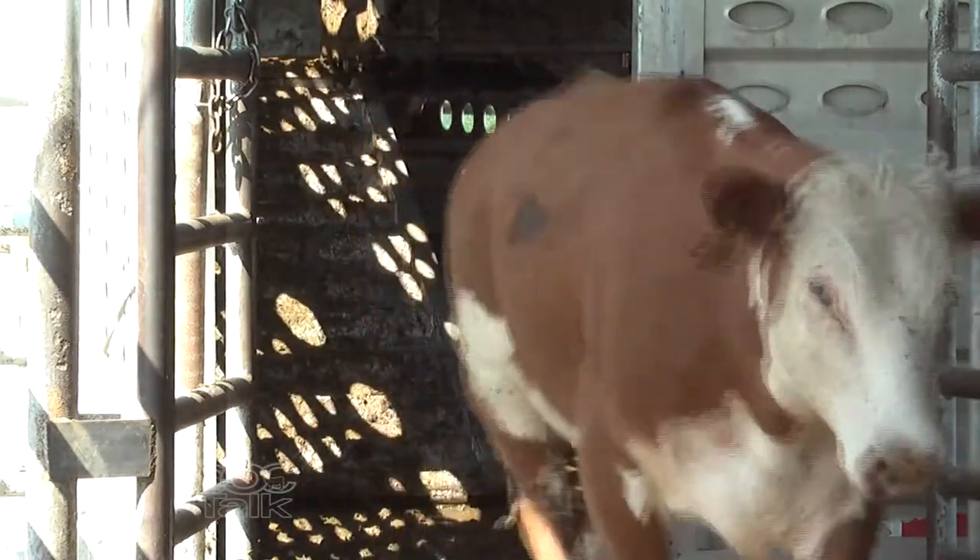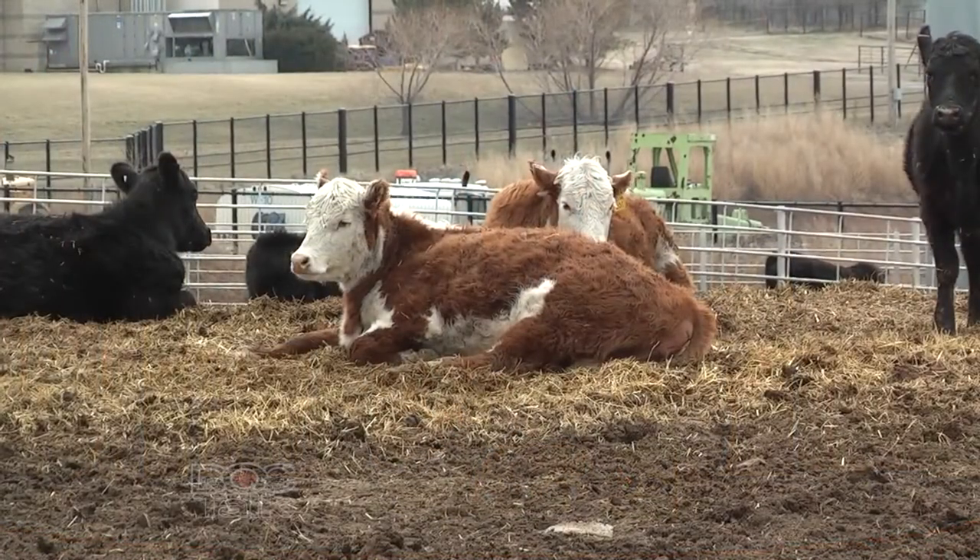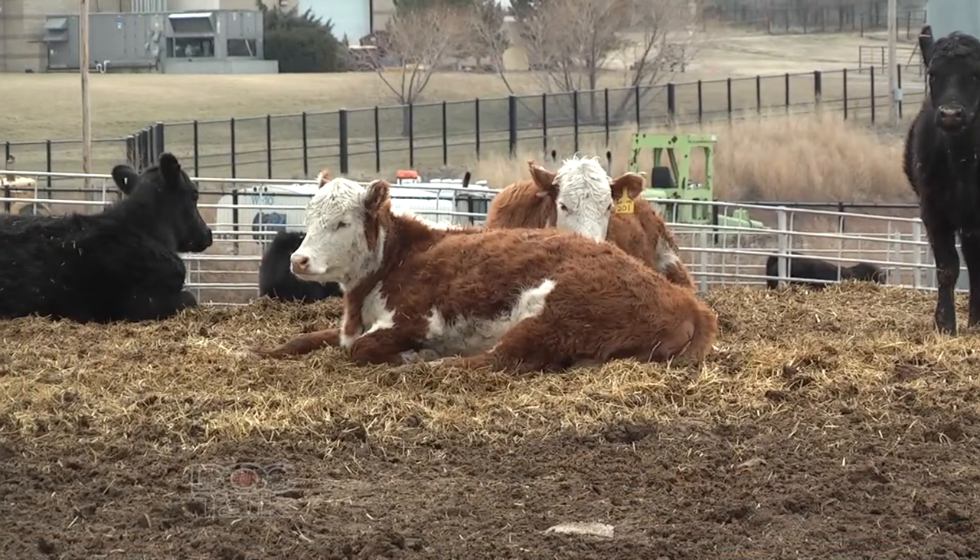More of an issue is making sure that we don't ship the wrong ones than it is making sure that we ship the right ones. The first thing is we want to make sure that we don't ship a sick, injured, weak, or fatigued animal.